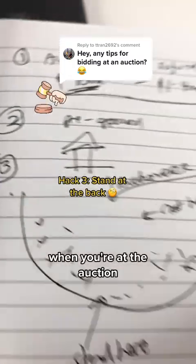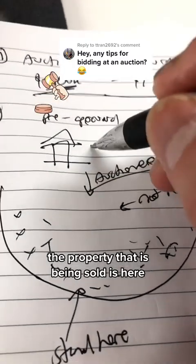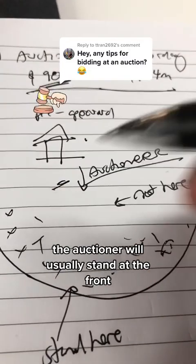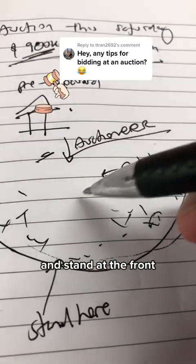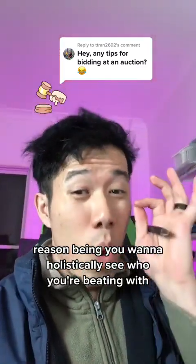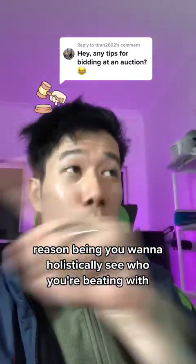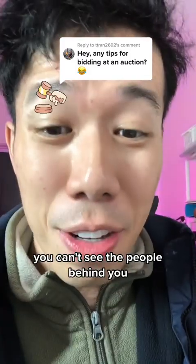Tip number three: when you're at the auction, to give you a bird's-eye view, the property being sold is here and the auctioneer will usually stand at the front. There's usually a lot of people watching. Don't be a noob and stand at the front — stand at the back. The reason being, you want to holistically see who you're bidding with. If you're standing at the front, you can't see the people behind you.